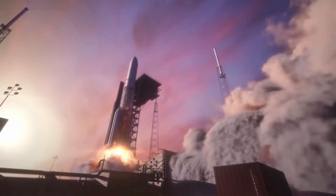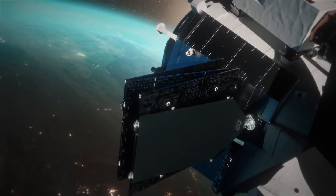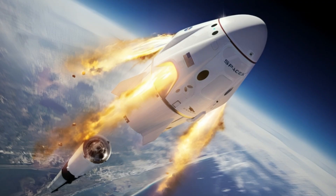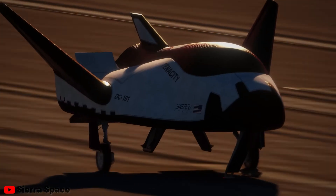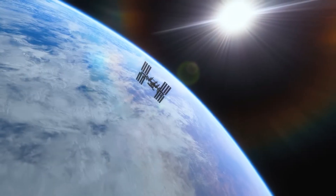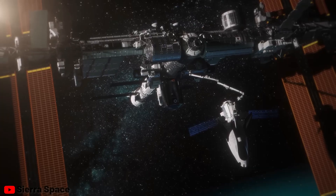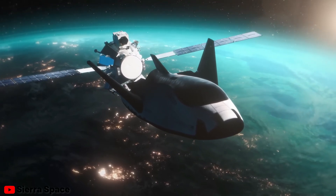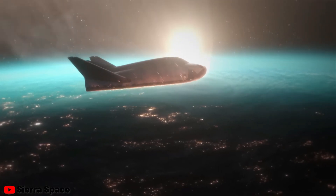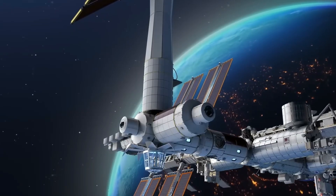Sierra also possesses its own reusable orbital space plane, the Dream Chaser, capable of ferrying crew to and from the space station. Unlike the SpaceX Dragon, Dream Chaser can land on a runway instead of splashing down in the ocean, which not only reduces operational costs but also suits the preferences of private crews expected to operate future space stations. Dream Chaser's compatibility with conventional rockets provides immense flexibility, underscoring the feasibility of constructing a massive space station in Earth orbit using existing technology — eliminating the need to wait for groundbreaking inventions.